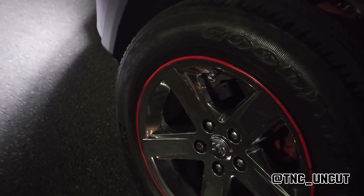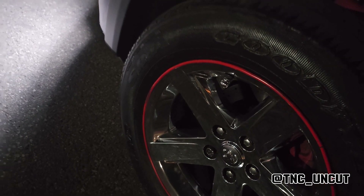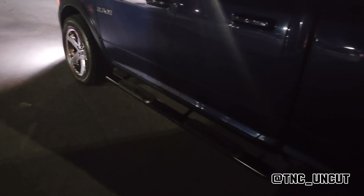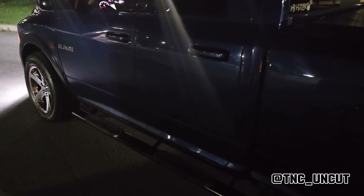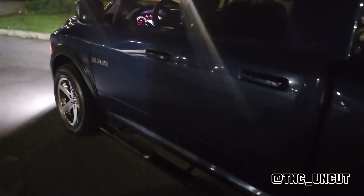The red protection trimming I also installed myself, to give it a different look and also to protect you if you drive too close to the sidewalk — which a lot of people do — so it won't scrape your rims. I had to special order those, and I've had them on this truck for about three years now.